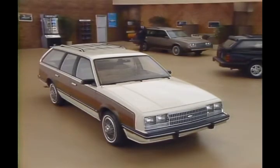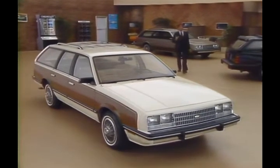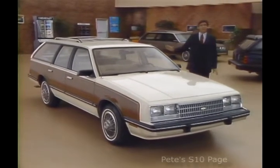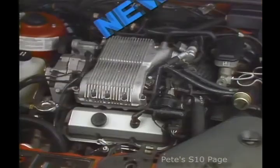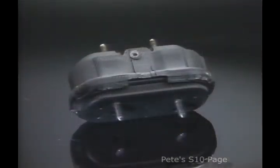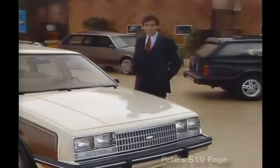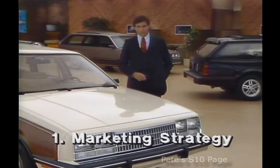For 1985, the Chevrolet 7-point selling system remains a powerful one-on-one sales technique for presenting the many features and benefits of the Celebrity Wagon. Briefly, here's what's new for 85: there's a brand new estate package available, a 2.8-liter V6 with multi-port fuel injection available, standard hydraulic engine mounts, and some exciting new options like bucket seats and rear wiper and washer. I'll cover these during the walk around, so let's begin with marketing strategy.